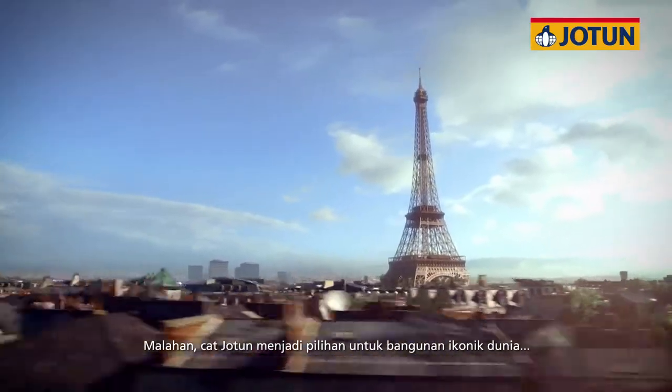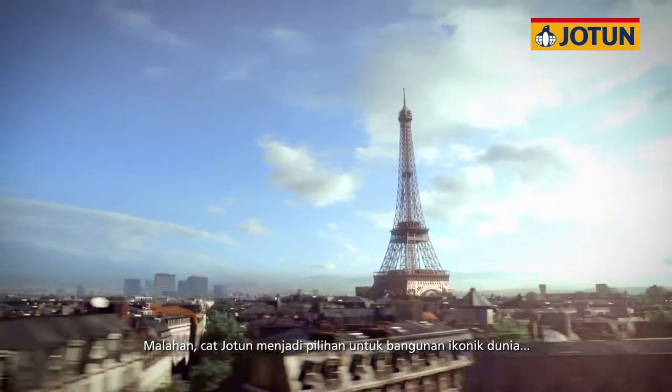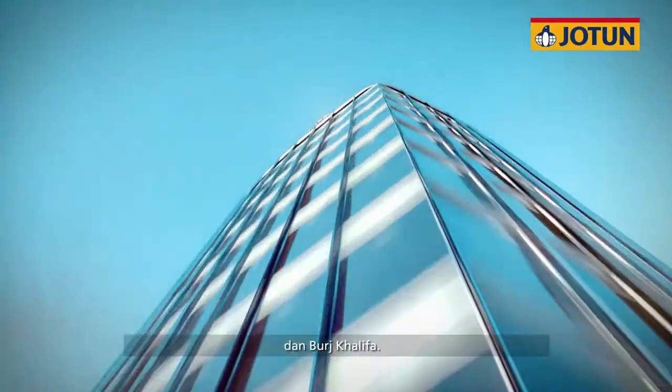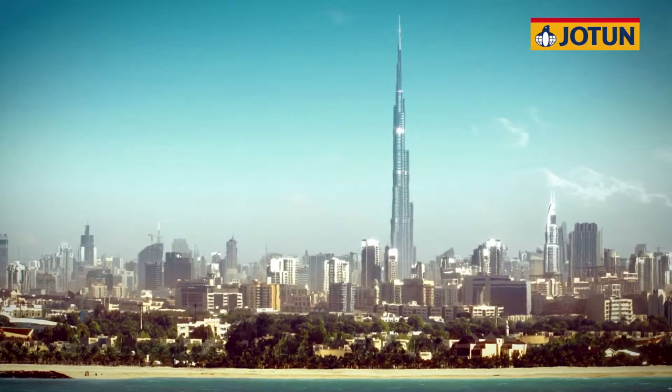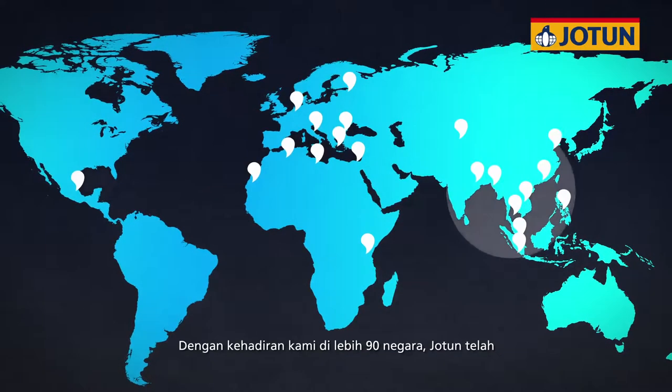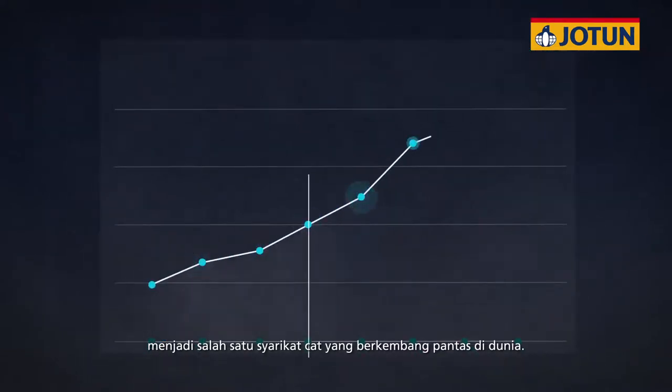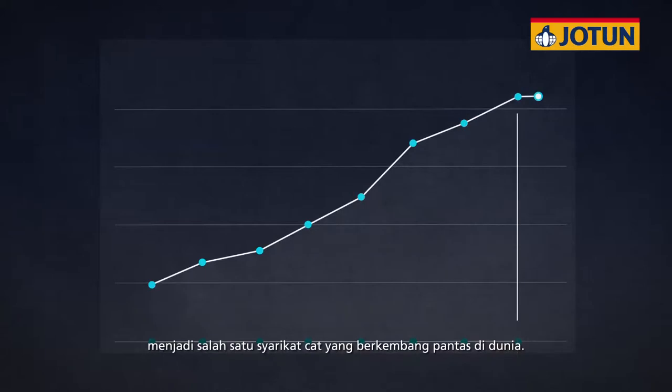In fact, Jotun is the chosen paint for some of the world's most iconic buildings, like the Eiffel Tower and Burj Khalifa. With our presence in over 90 countries, Jotun has developed into one of the fastest growing paint companies in the world.